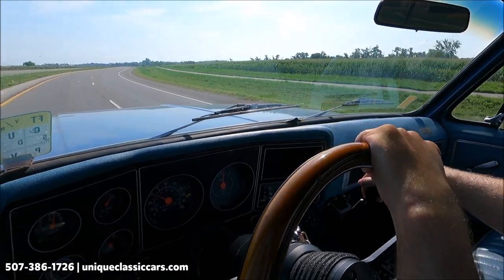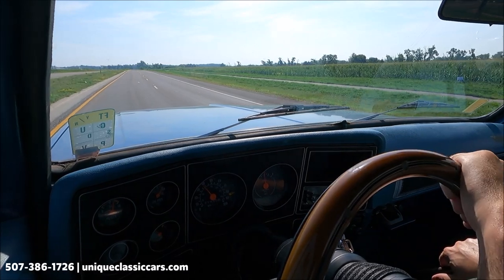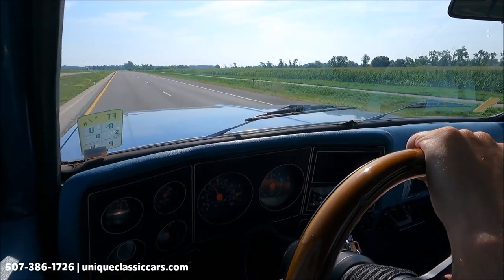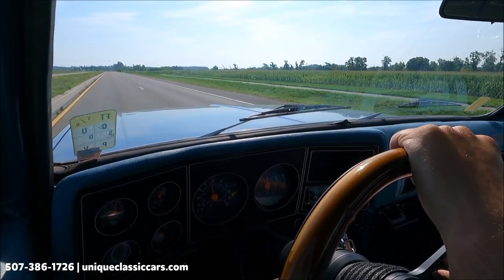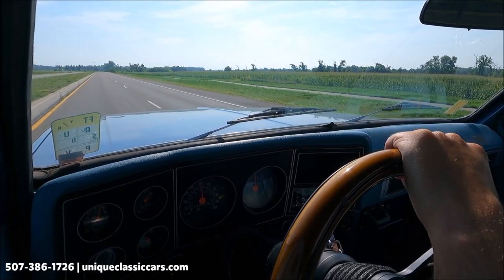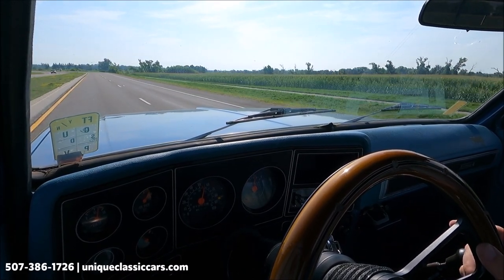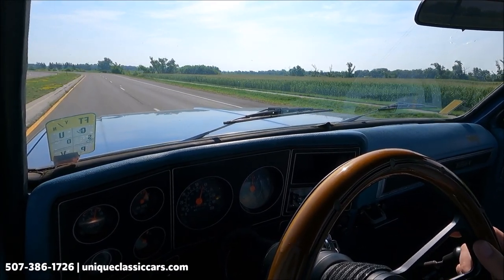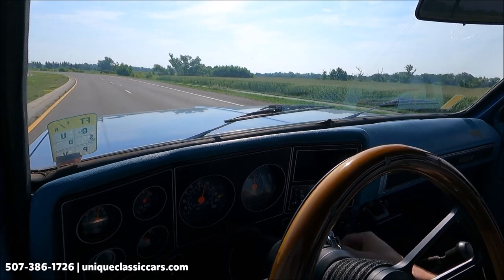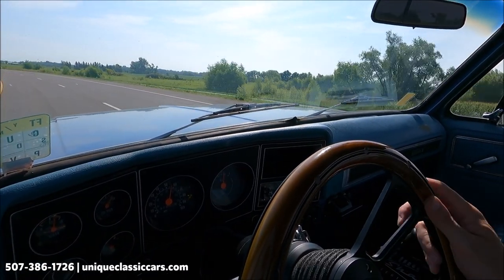Smooth running truck, quiet, stock exhaust. The oil pressure gauge is reading about 55, volts about 14 and a half, temperature is almost a quarter of the way up the gauge, and we're doing 55 miles an hour right now. The fuel gauge is reading just over a quarter. There is a radio down here — I get some crackles but I don't get a station.